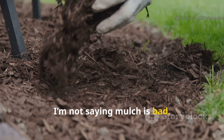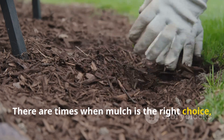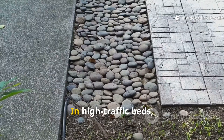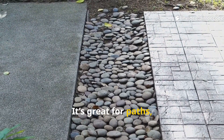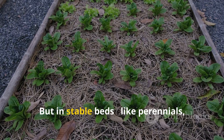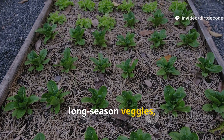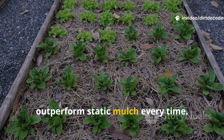Now, I'm not saying mulch is bad — it's just one tool. There are times when mulch is the right choice, especially if you need a quick fix or have a new bed to establish. In high-traffic beds, I still use organic mulch. It's great for paths, around stepping stones, or anywhere you need to suppress weeds and prevent erosion. But in stable beds — like perennials, long-season veggies, and raised beds — living covers outperform static mulch every time.